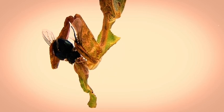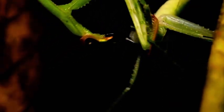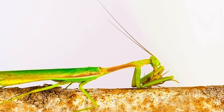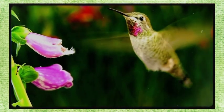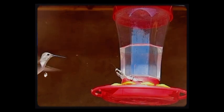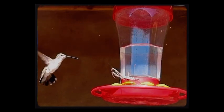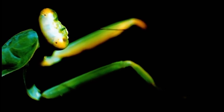Most people think praying mantises just eat other insects, but larger species have been documented eating small frogs, lizards, birds, mice, snakes, and even other mantises. In 2017, researchers compiled dozens of reports of praying mantises catching and eating hummingbirds — perching near feeders, waiting for one to fly close, then snatching it mid-hover. The bigger the mantis, the broader the menu. Because they don't use venom or traps, everything depends on whether they can grab and hold the prey.